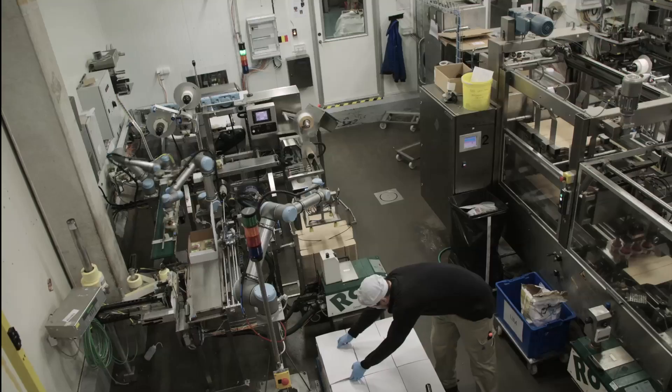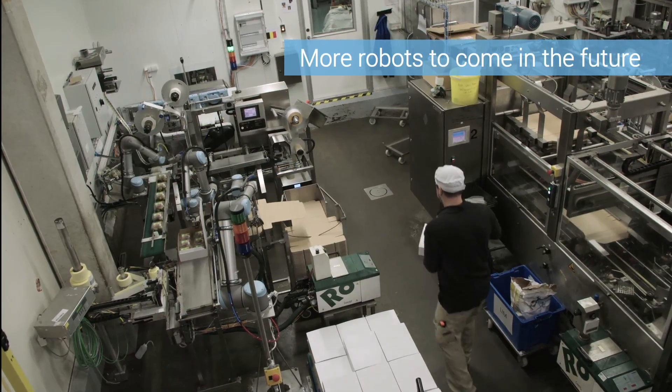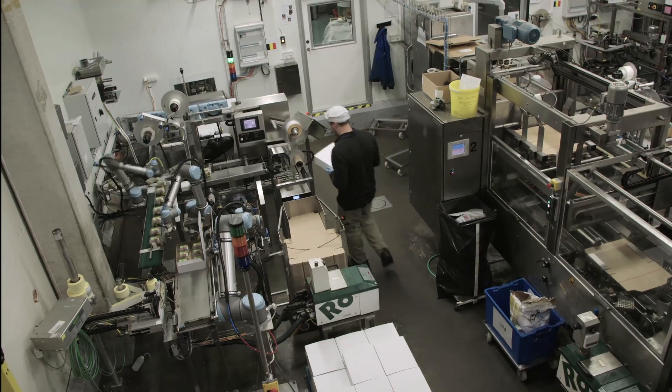The introduction of robots has been an eye-opener for the Swedish company. The future looks very different now. We'll definitely install more Universal Robots in the future. We actually want to get rid of all our carton machines and only use robots at each line in order to achieve a much more reliable and flexible production.